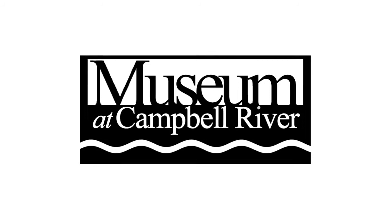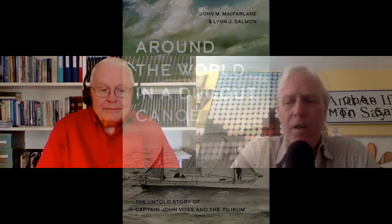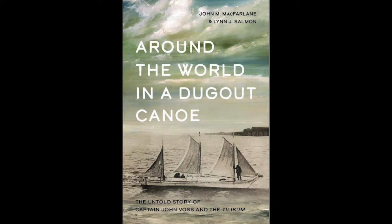Hello, everyone. My name is Ken Blackburn. I'm the Program Manager for the Museum at Campbell River. I'm really happy to have a guest author with us today, John McFarlane, whose book, Around the World in a Dugout Canoe, has come out. We're going to have a chat with John today and learn more about himself and about the book. Welcome, John.